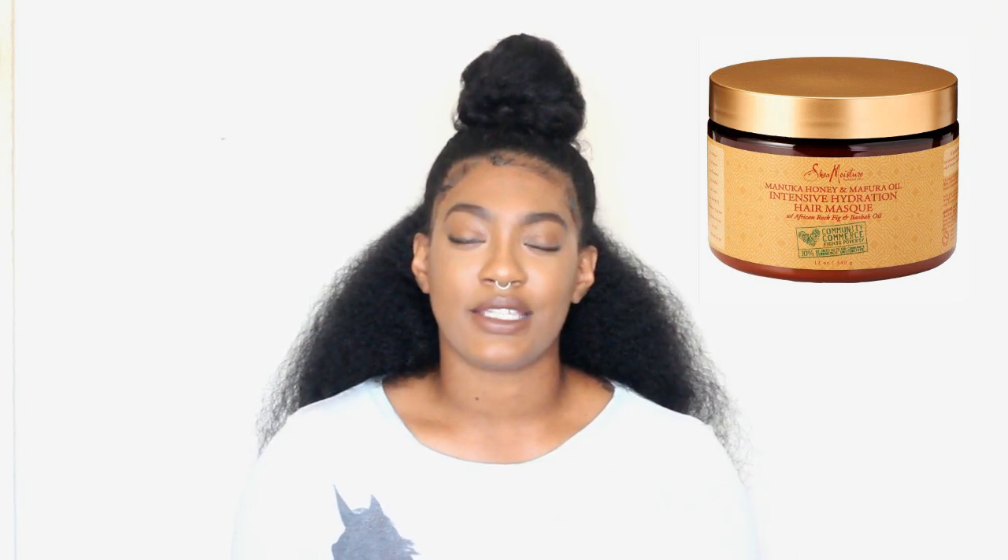My second most favorite is the Shea Moisture Manuka Honey mask — I'll put a picture right here. I love this mask. It's more of a mask so it's a lot thicker in consistency, which I like because it definitely strengthens and restores the hair. If you have breakage, damage, or your hair is dry and brittle, this is the one you should go to. It says intense hydration and I really do believe that because it is thick in consistency.